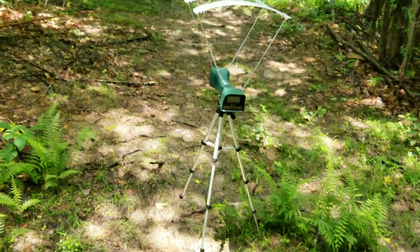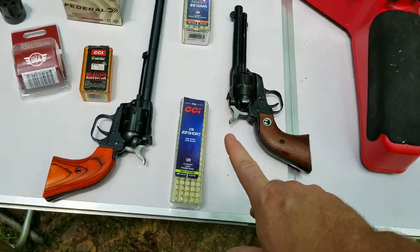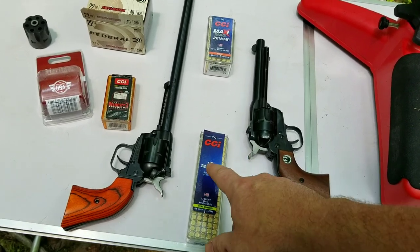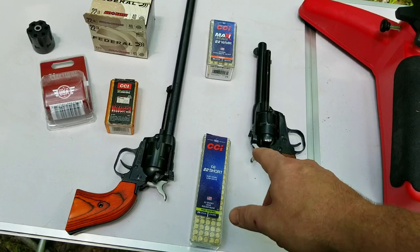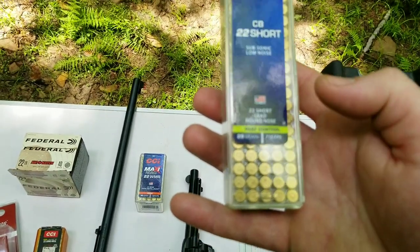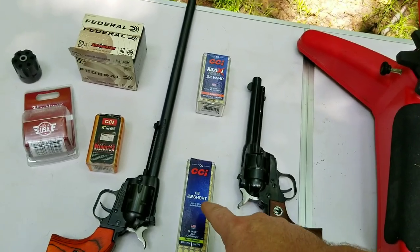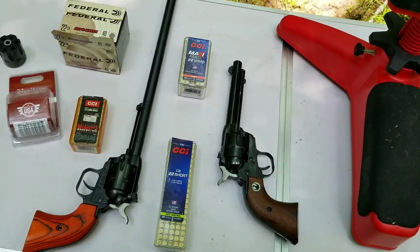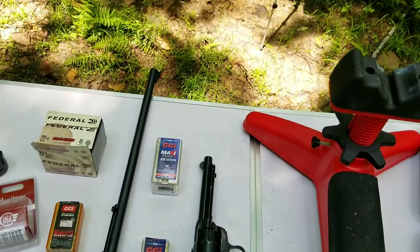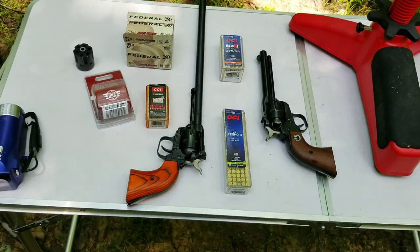So I got my chronograph up, we're gonna do some velocity testing. These are CB caps — I think if anybody knows let me know for sure, because back in the day I had 22 Short and caps, but I think the CB is the newer version of the cap. It's almost just like a primer charge in them. These say 710 feet per second, supposed to be really quiet, 29 grain. The CBs are meant for shooting rodents in the yard — sounds like a BB gun, not loud and not dangerous.